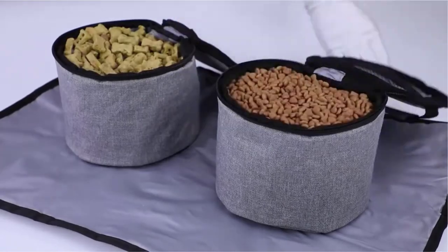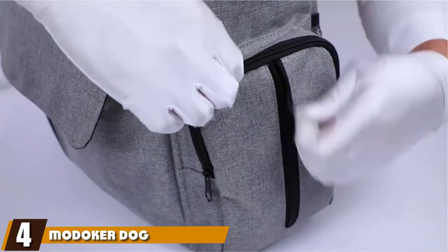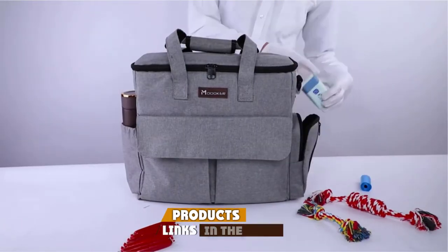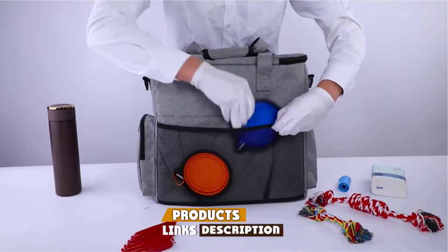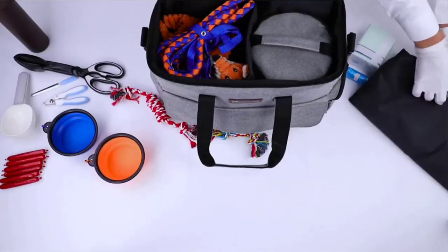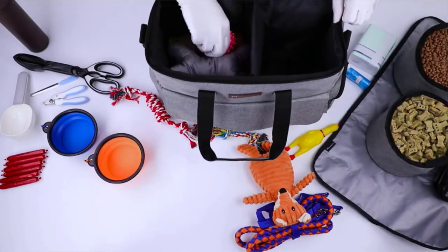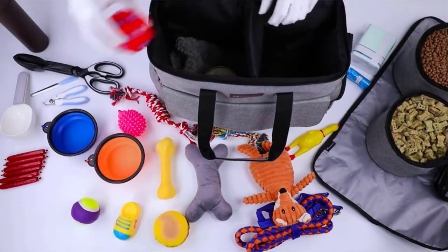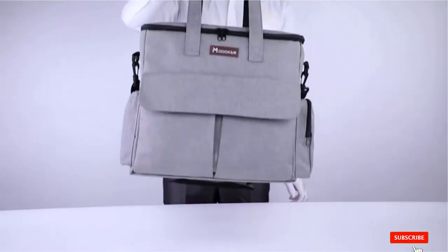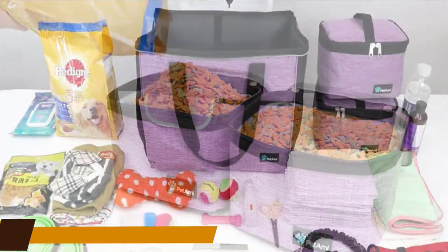At number four, we have the Moniker Dog Travel Bag — another option that comes with a wide range of features designed to make it easier to bring along everything you need for your pup. Made from water-resistant material, it includes dishwasher-safe collapsible silicone bowls and a built-in water bottle holder in the form of a side pocket. Small enough for week-long trips yet organized and compact enough to be airline compliant.